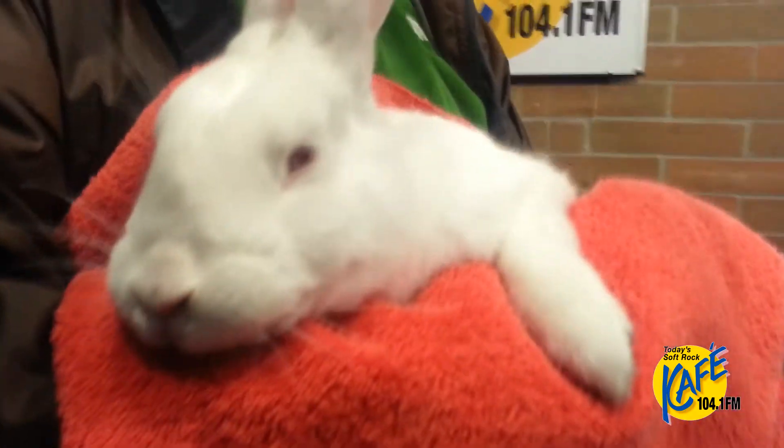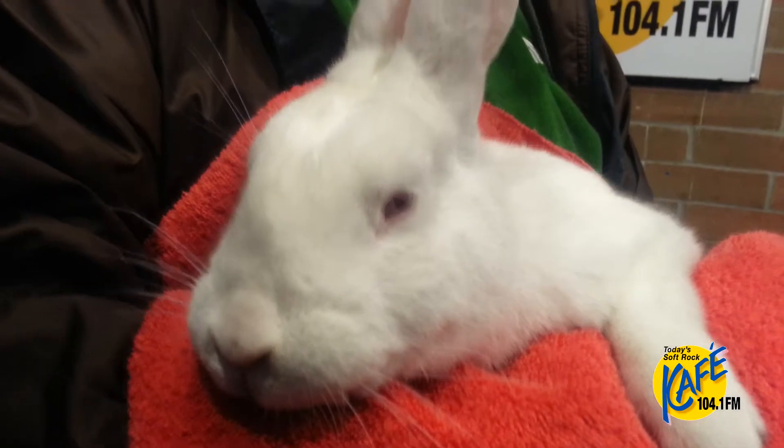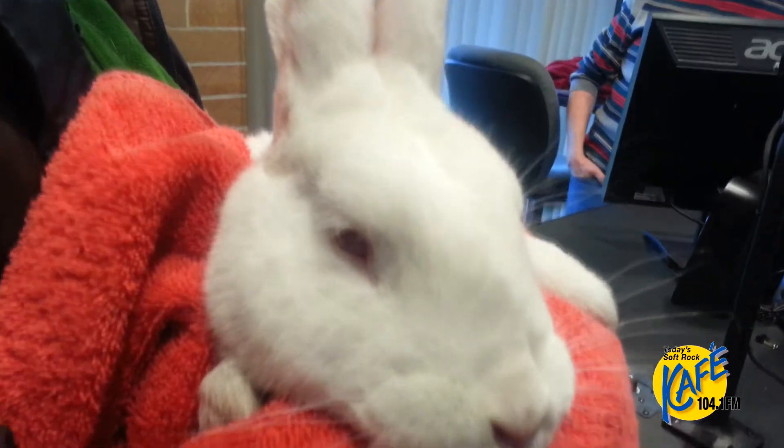This guy would love nothing more than a big roomy cage with a bunny litter box. They actually make special bunny litter boxes — they're taller in the back because bunnies potty a little differently. And then he needs a good high quality diet.